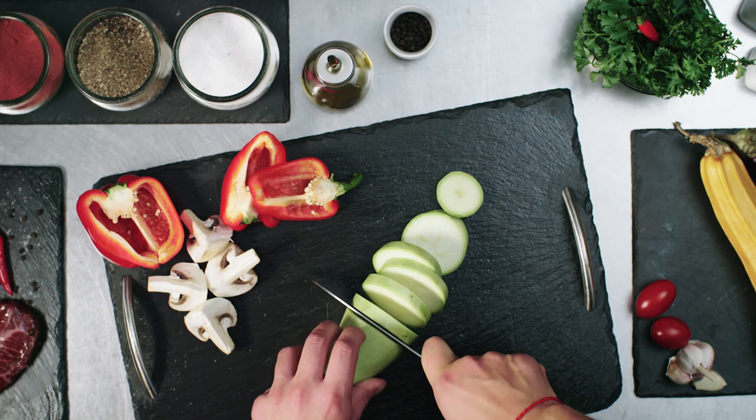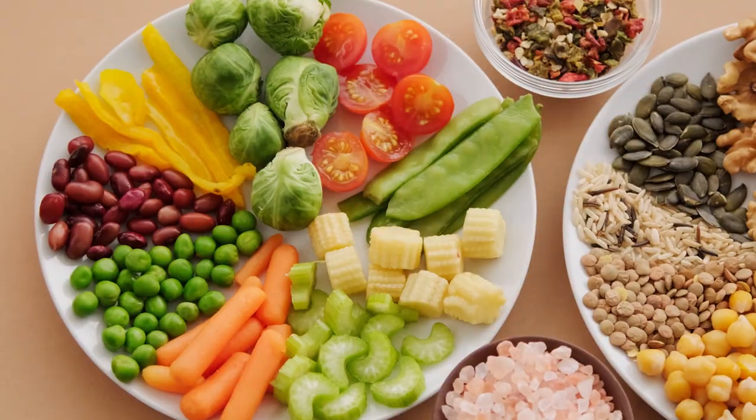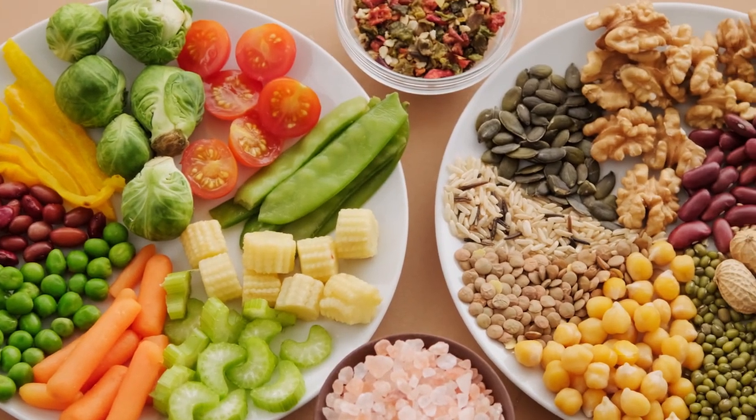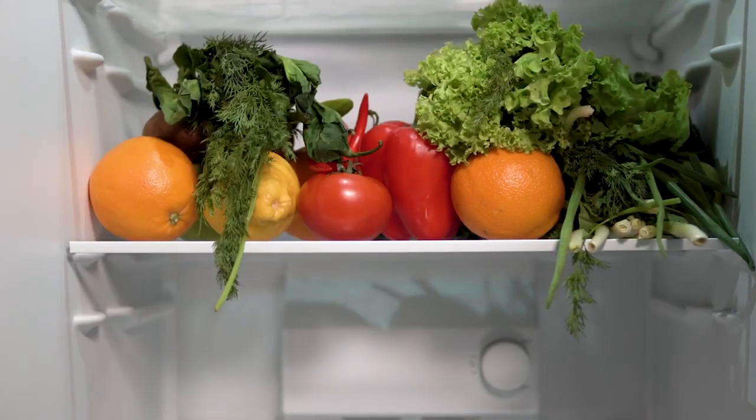Add a meatless meal to your plan — it can be a meal with eggs, tofu, or legumes like dried peas, lentils, or beans. Check your pantry and fridge for food items you need to use up and look for recipes that call for them.